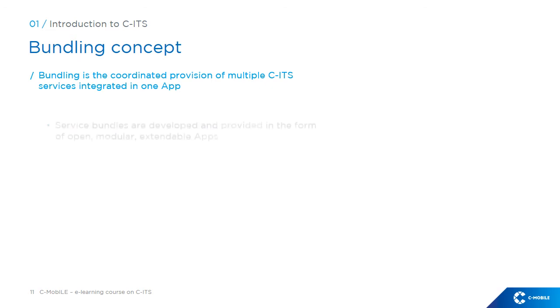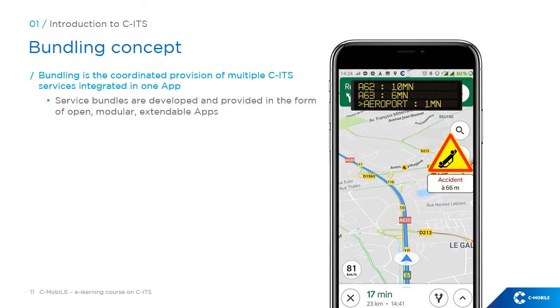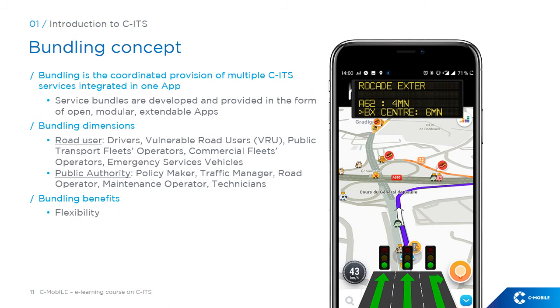Bundling is the coordinated provision of multiple CITS services integrated in one app. CITS service bundles are developed and provided in the form of open, modular, extendable apps. This concerns mainly two end-user dimensions: road users and public authorities. The main benefits of bundling for CITS deployment are flexibility, cost efficiency, and savings in infrastructure requirements.